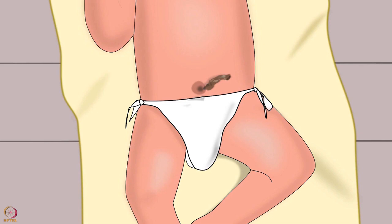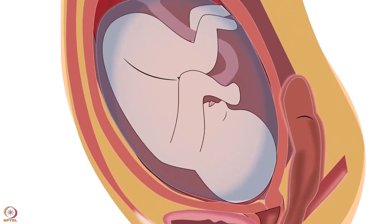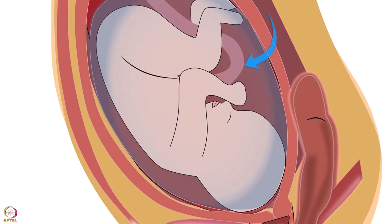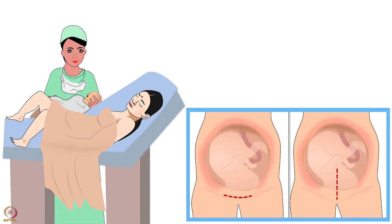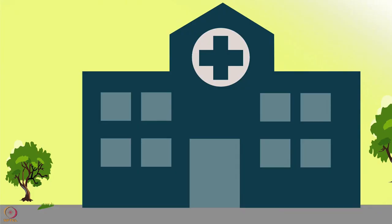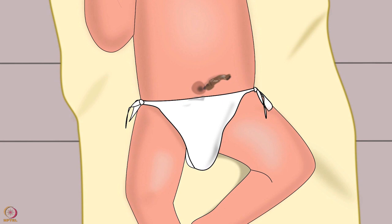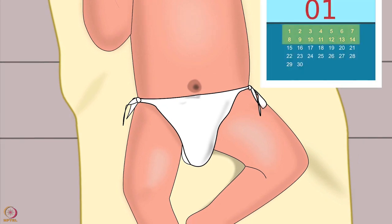We will now learn about umbilical cord care at home. When the baby is in the mother's womb, the umbilical cord is the baby's lifeline. However, it is no longer needed once the baby is born. Within a few minutes after birth, as soon as the cord stops pulsating, it is clamped. By the time the baby goes home from the hospital, the cord begins to dry and shrivel, and it falls off by itself in about one to two weeks.